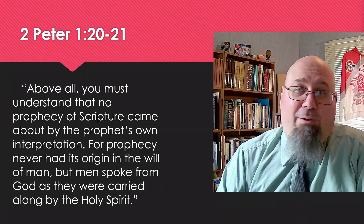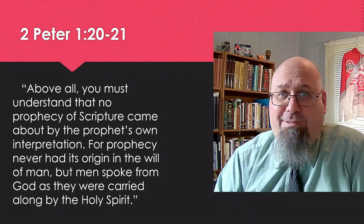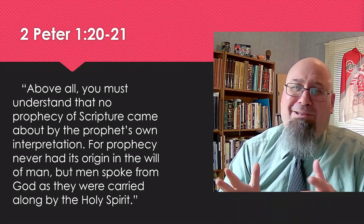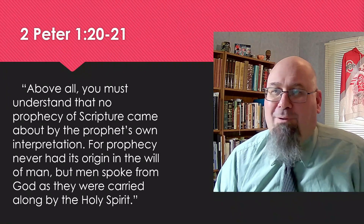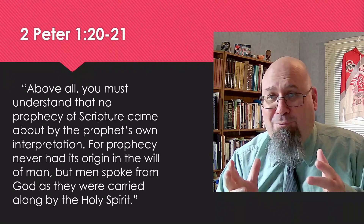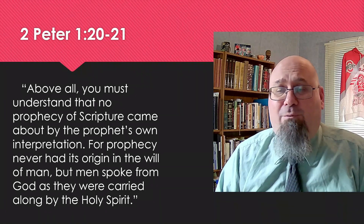If I were to ask, 'When was the book written?' somebody might respond, 'Well, why does that matter? Isn't this the living and enduring word of God?' And again, the answer is yes — the message is just as true today as it ever was. But the Bible describes real events that took place at specific moments in human history. So when we learn about those circumstances and that period of time, it gives us better insight into our passage.